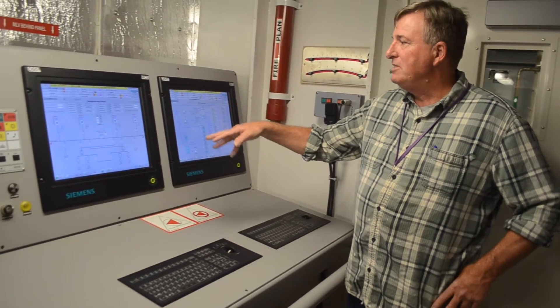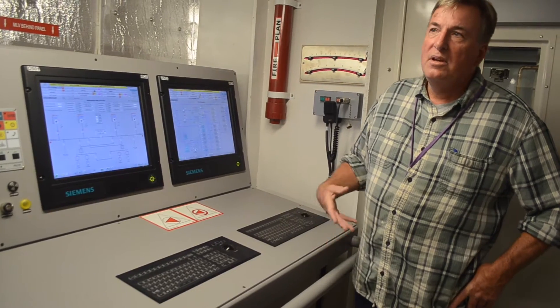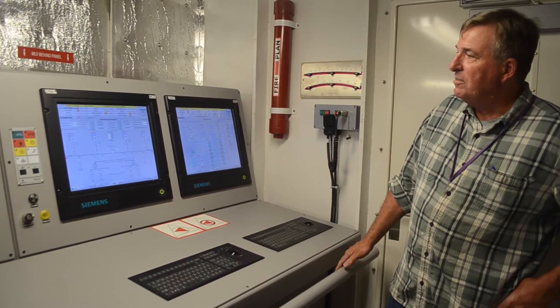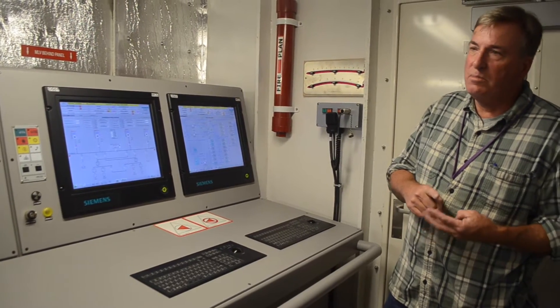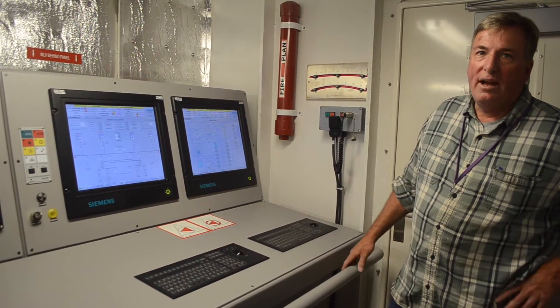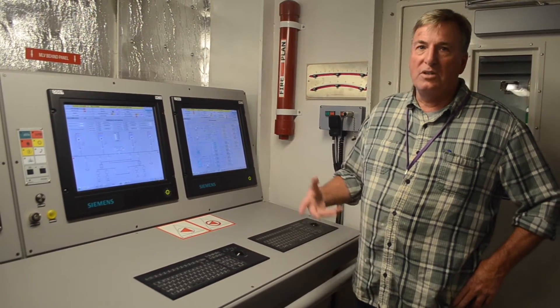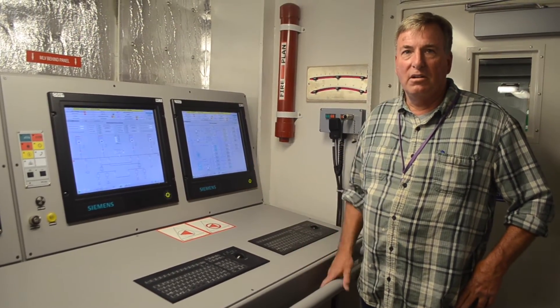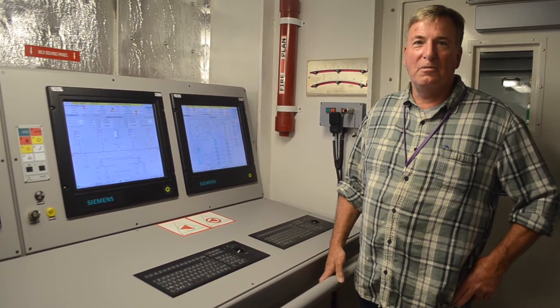We can start and stop engines, we can monitor the engines, we can see all the temperatures of the equipment. Each of the main pieces of equipment — generators, engines, propellers — all have vibration sensors on them, and if vibration gets excessive it will give us an alert. It's a little stoplight that goes from green to yellow to red.